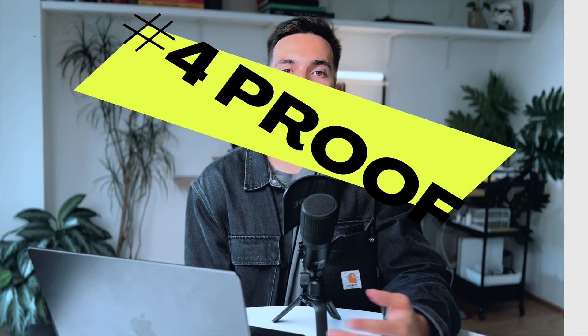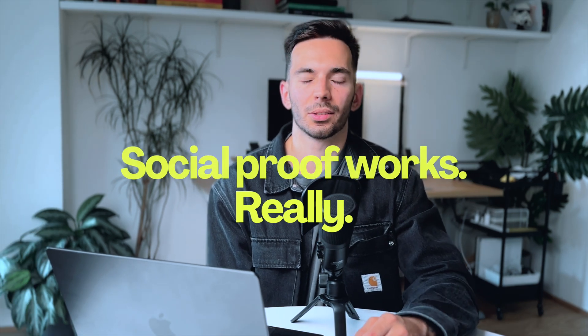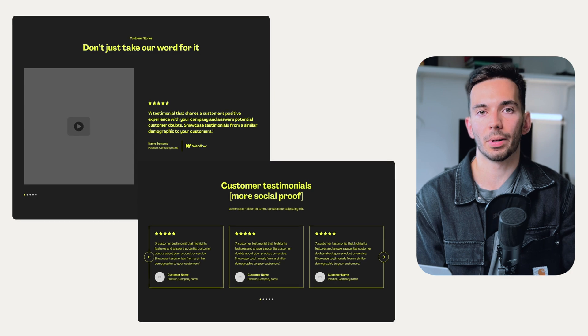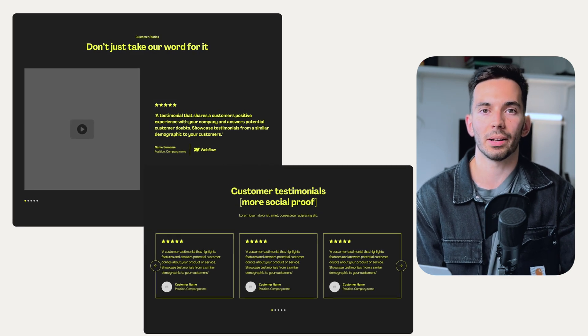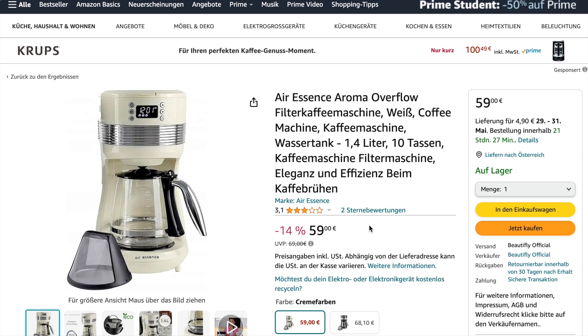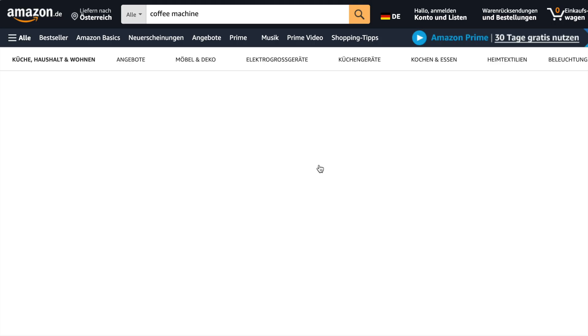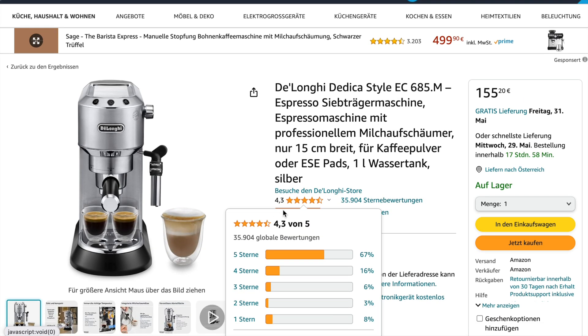The next part is proof — and more specifically, social proof. I know some of you might think this is a little bit salesy, like what marketing people do. The thing is, they do it because it works and it builds credibility and trust. Potential clients will see that you've already completed other projects and will trust you a lot more. For example, if you go on Amazon looking for a coffee machine and you see two options — one with just one or two reviews and another with over 1,000 overwhelmingly positive reviews — which one would you go for? Testimonials are really, really powerful.